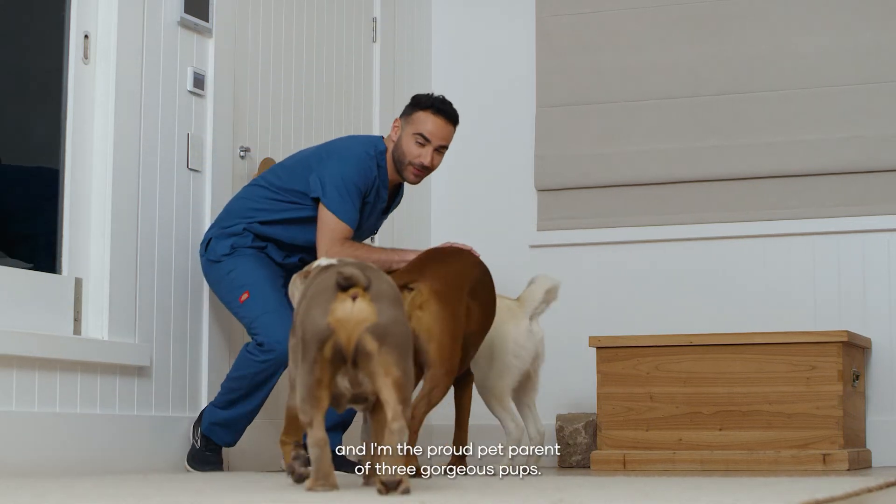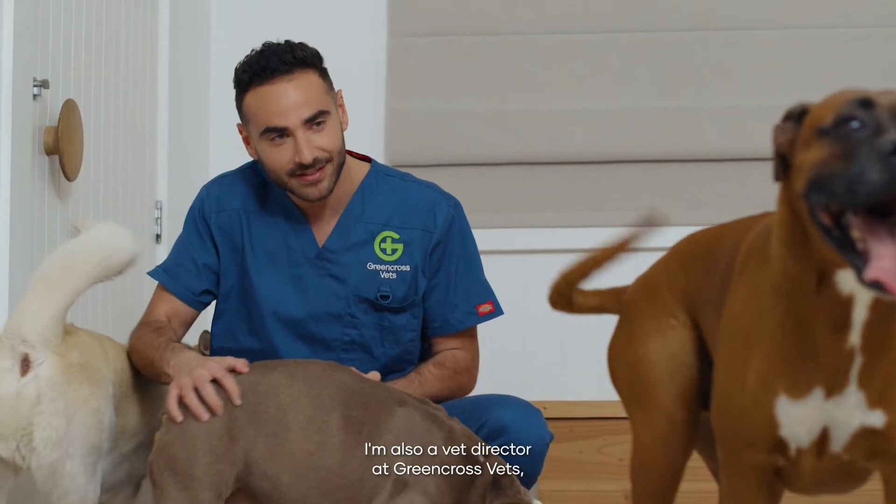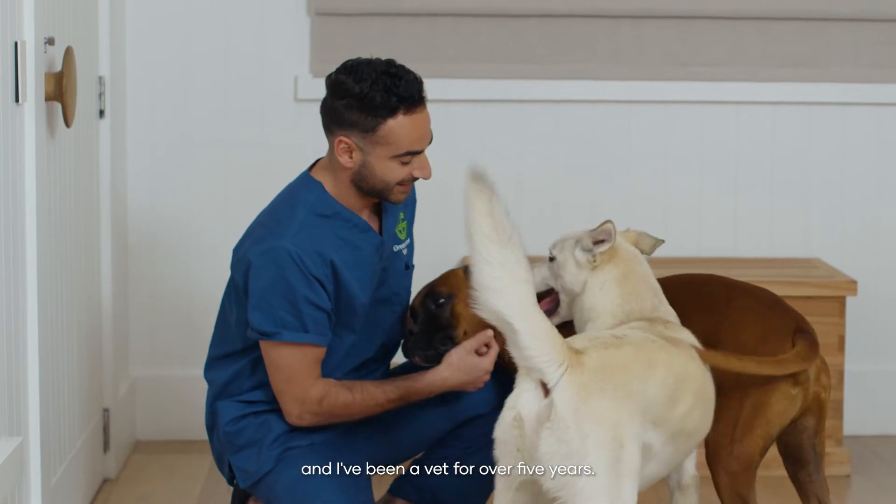I'm Dr. Michael Yazbek and I'm the proud pet parent of three gorgeous pups. I'm also a vet director at Green Cross Vets and have been a vet for over five years.